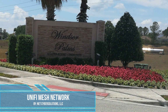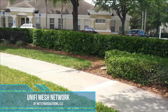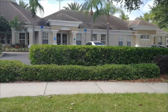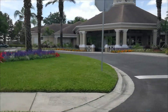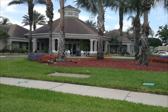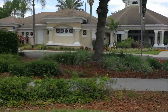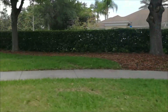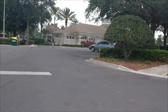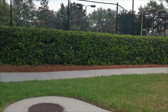Welcome to Windsor Palms Vacation Resort in Kissimmee, Florida. This is a vacation resort that consists of a clubhouse, which has a pool, a bar, a game room, a theater, a gym. The community itself consists of 300 condominium units, as well as 106 townhomes and several single-family homes.